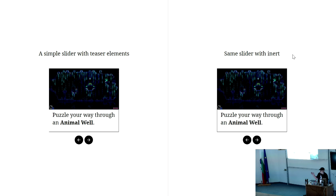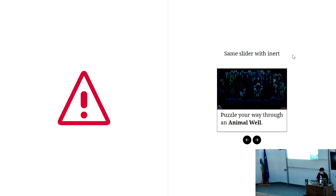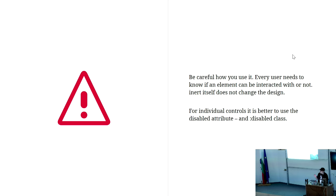Be careful with inert. You have no graphical information that some element is inert or not. Whenever you make visible content inert, you have to give the user some information about it so they really know they cannot interact with that element.